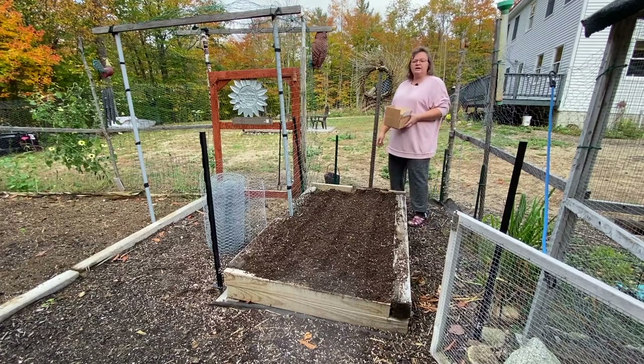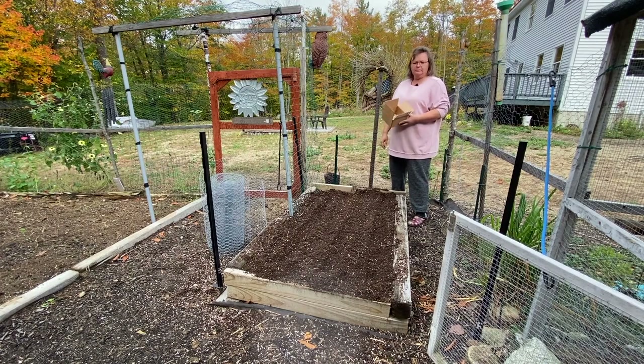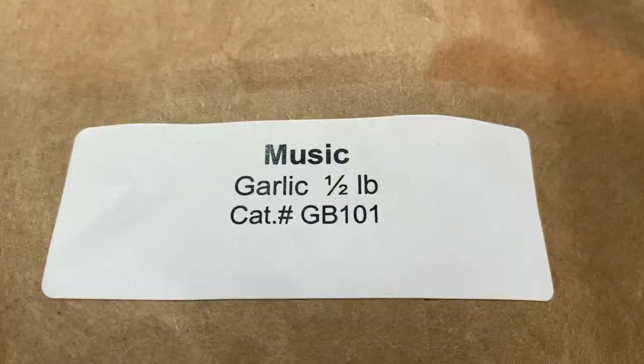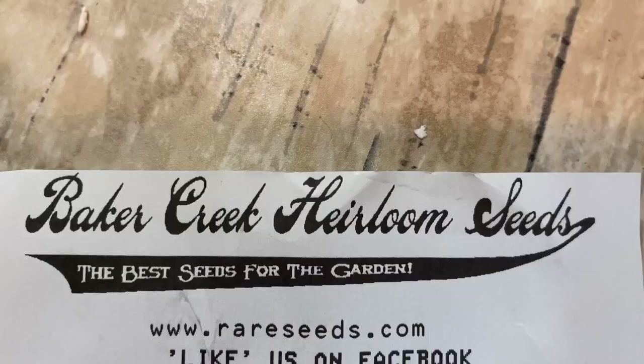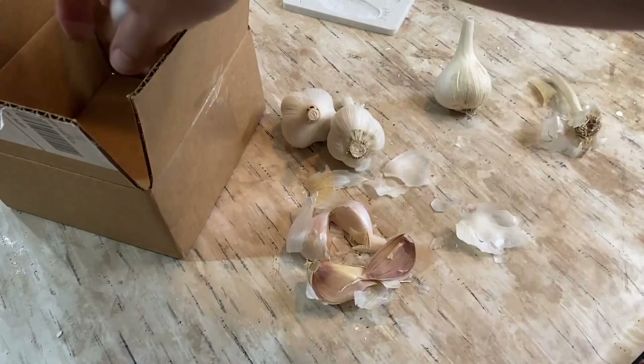Hey guys, welcome to the garlic patch. I'm getting ready to plant my garlic. I didn't get as much as last year — I only got four cloves, about a half pound. I think it was from Baker Creek. I was inside and broke it all up, broke all the pieces off so that I could plant them.